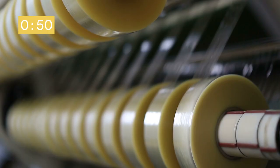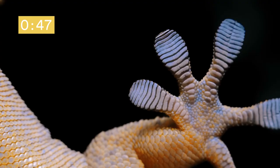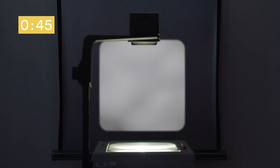But whether stickiness comes from mechanical, chemical, or dispersive forces like this little guy, the basic explanation comes down to two key concepts: cohesion and adhesion.